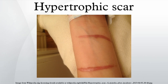They often contain nerves and blood vessels. They generally develop after thermal or traumatic injury that involves the deep layers of the dermis, and express high levels of TGF-β. Also, mechanical tension on a wound has been identified as a leading cause for hypertrophic scar formation.